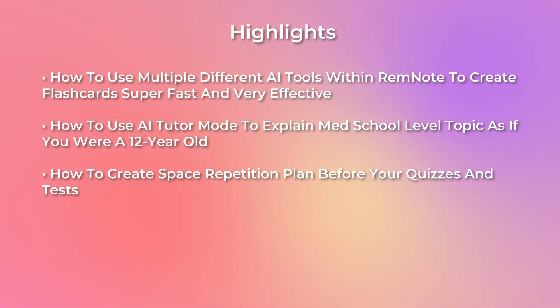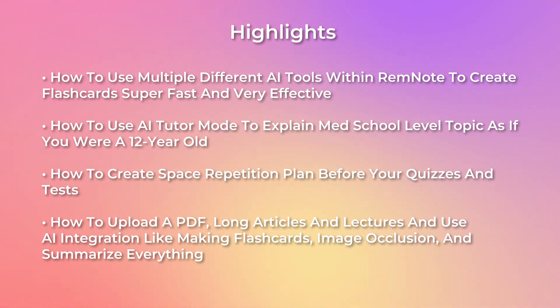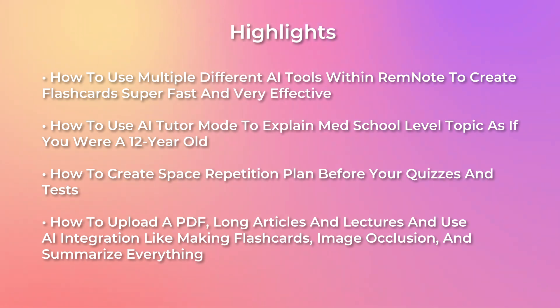One of my favorites is the ability to upload a PDF, a long article, or a lecture and use the AI integration to do things like making flashcards, image occlusion flashcards, as well as summarizing a big document so you can quickly get to the gist of the information.